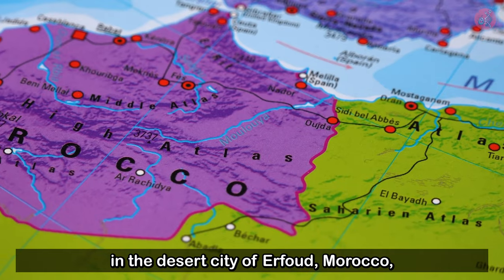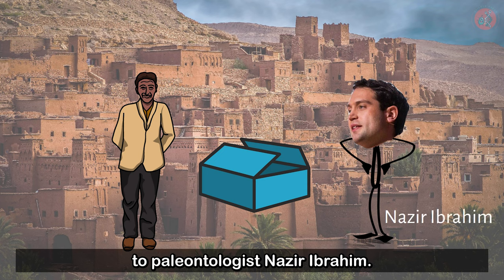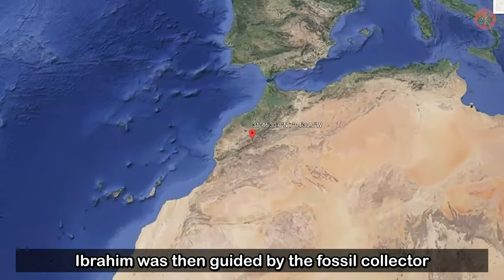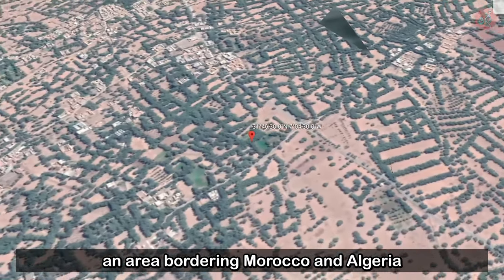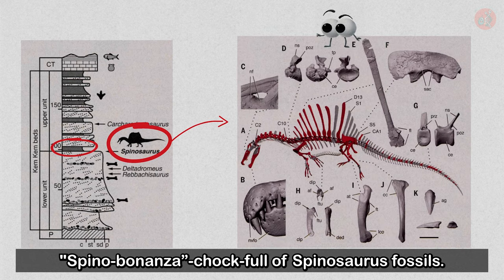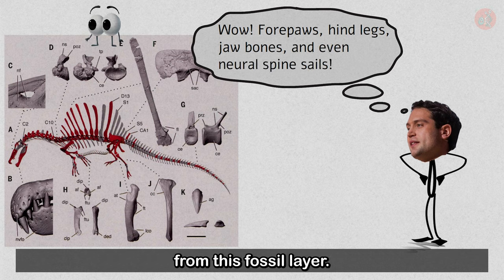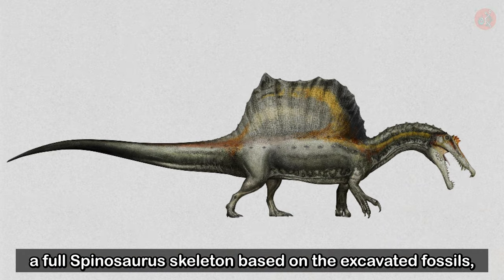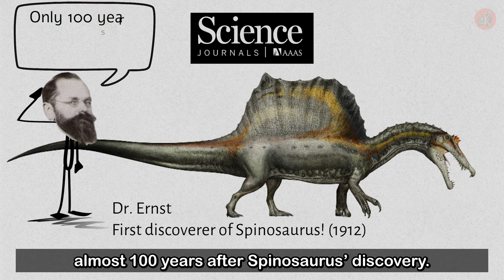Then, one day in 2008, in the desert city of Erfoud, Morocco, a fossil collector presented a fateful box of bones to paleontologist Nizar Ibrahim. That box contained what appeared to be Spinosaurus neural spine sailbones. Ibrahim was then guided by the fossil collector to a stratum called the Kem Kem Beds, an area bordering Morocco and Algeria where the fossils were discovered. This place was quite literally a Spino bonanza, chock full of Spinosaurus fossils. Led by Ibrahim, researchers unearthed Spinosaurus hind legs, jaw bones, and several neural spine sailbones from this fossil layer. And in 2014, the research team reconstructed a full Spinosaurus skeleton based on the excavated fossils and published it in the journal Science, almost 100 years after Spinosaurus's discovery.